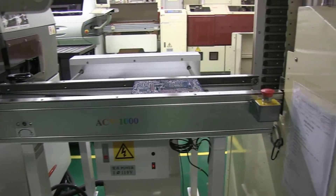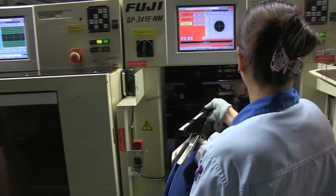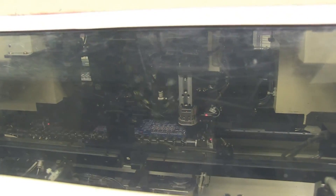From here, the motherboards are transferred to a component placement machine that quickly places all the tiny chips and components onto the board. These are the reels of chips that feed them like a machine gun. These machines work extremely rapidly — they can place up to 52,000 components per hour. That's a rate of one component every 0.068 seconds.